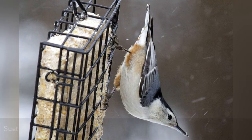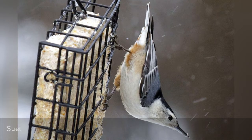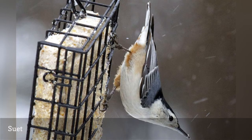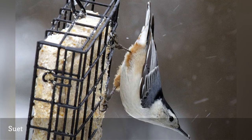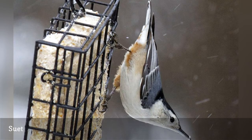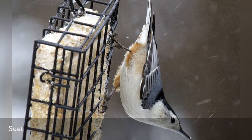For high calories, suet is one of the best foods to offer birds. While many birders prefer to avoid suet because it will melt in warmer weather, it is superb winter food. It is also available in many blends with different ingredients to tempt different species of birds, and it is even easy to make your own custom suet flavors specialized for your backyard flock.